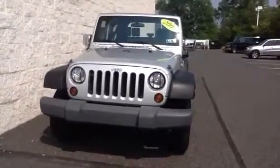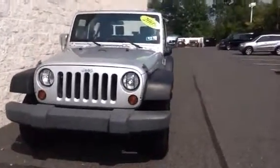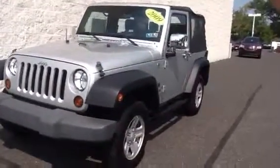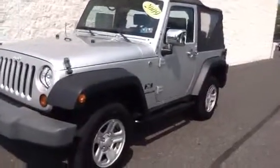Hey Keith, this is Alex over at Sioka Chevy. This is the vehicle for you to see tonight at 6:15. It is a 2009 Jeep Wrangler — a two-owner, clean Carfax Jeep with low miles.